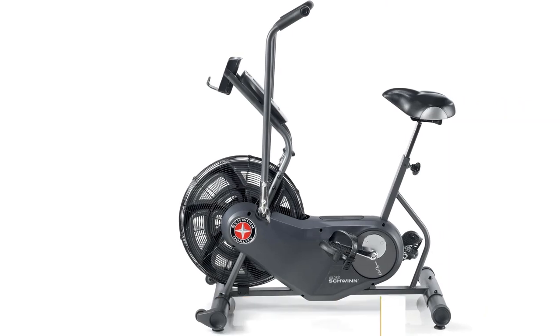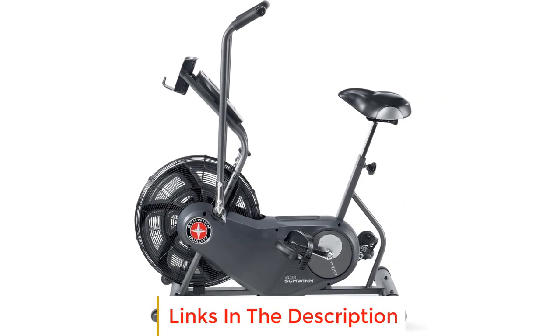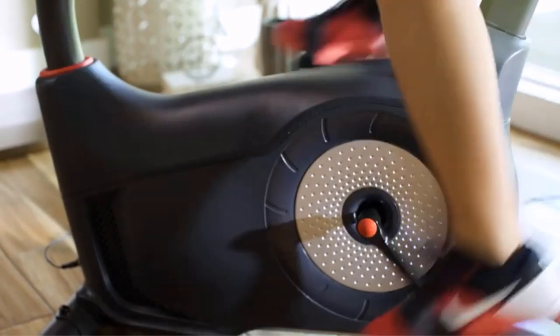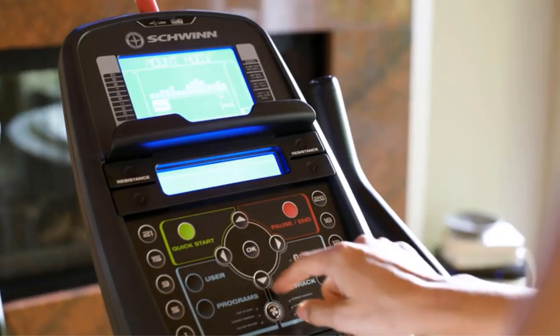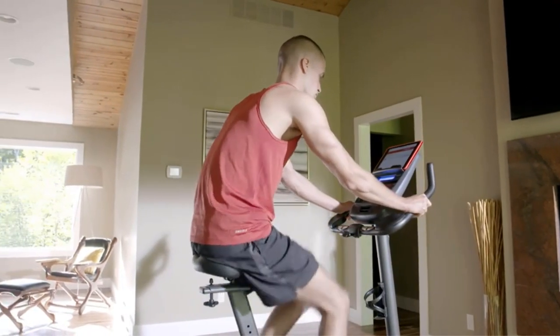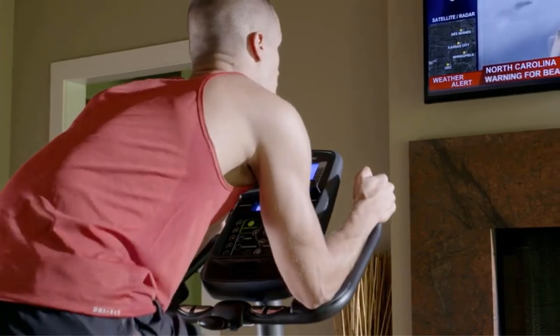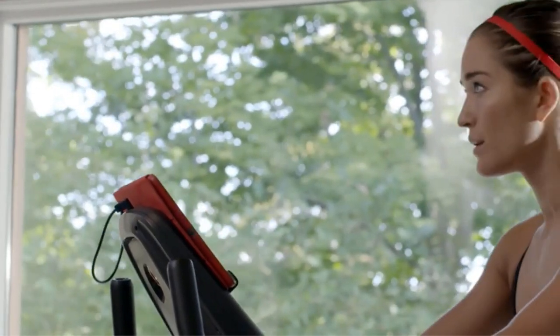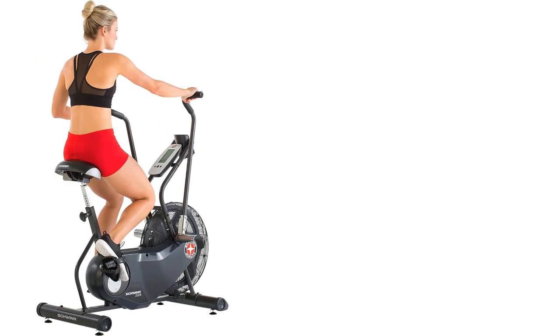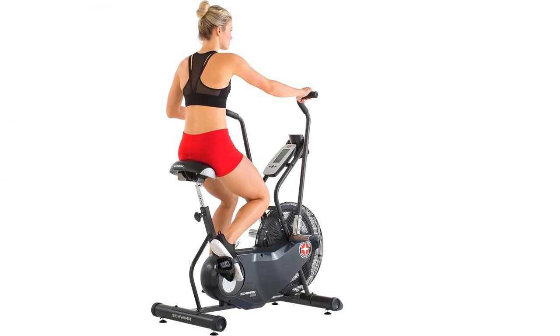Number four: the Schwinn Fitness AD2 Airdyne fan bike. Exercise your entire body in a single session — it's possible with the AD2 Airdyne fan bike. This stationary bike's arms move with you as you pedal, working your shoulders and biceps as you cycle your legs. On days your calves need a break, rest your feet on the foot pegs and focus on your upper body. Start off slow to warm up and then shift to high gear. The faster you go, the faster the fan spins, creating resistance and keeping you cool. The pedals include large straps to keep you secure and the display shows your time with huge numbers.